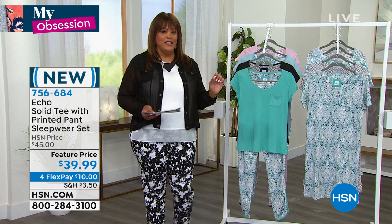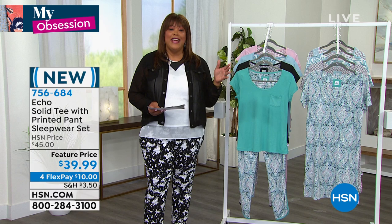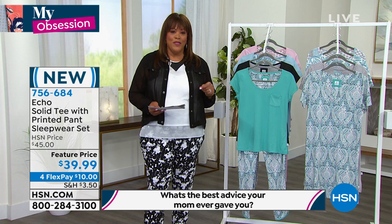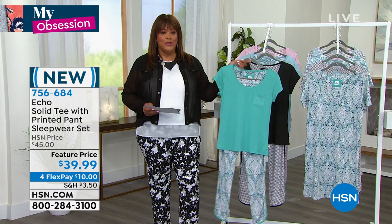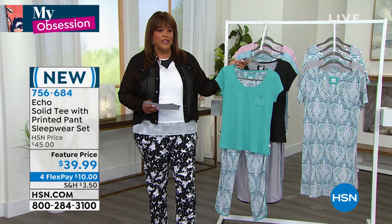I have a brand new launch for you here on Obsessed with Style with Debbie D. Before we get to it — it's Mother's Day, so I want to know the best advice your mom has ever given you. Somebody's going to win a $25 gift card for that question. This is called Echo — it comes with a solid tee and it's absolutely my obsession. So adorable, so dang cute — this is a brand launch known for high quality fabrication.